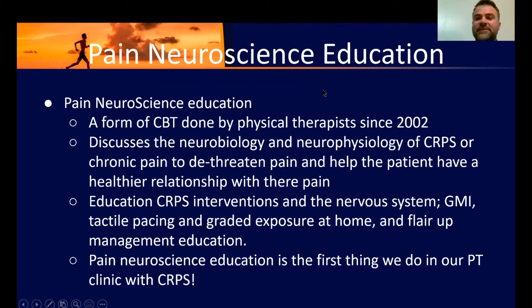Pain neuroscience education is a form of cognitive behavioral therapy and it's been done by physical therapists since 2002. It really started with a book by David Butler called 'Explain the Pain,' and that's when that whole movement started out of Australia. Now it's spread and the research is just growing and growing on it.